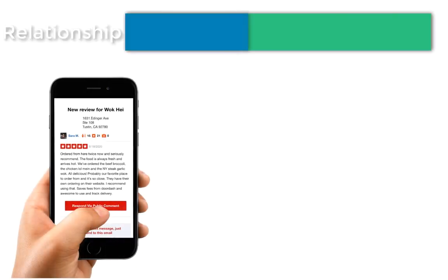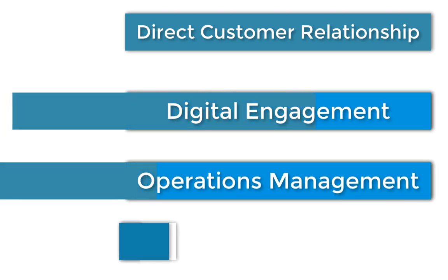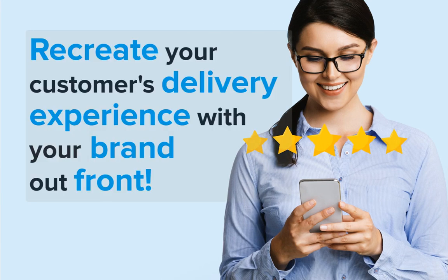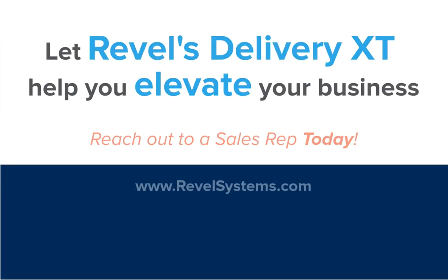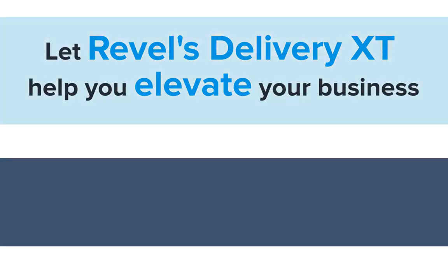Studies have shown that overwhelmingly customers prefer to engage directly with your business rather than third parties. With Revel's native solutions, you can provide a digital engagement that will make your operations run more smoothly and be more profitable while building a stronger relationship with your customers. All of the features included in Delivery XT allow you to recreate the experience of third-party delivery apps with the added benefit of you owning the experience. From start to finish, your brand is out front and visible for your customers. So what are you waiting for? Let Revel's Delivery XT help you elevate your business to the next level. Reach out to a sales rep today.